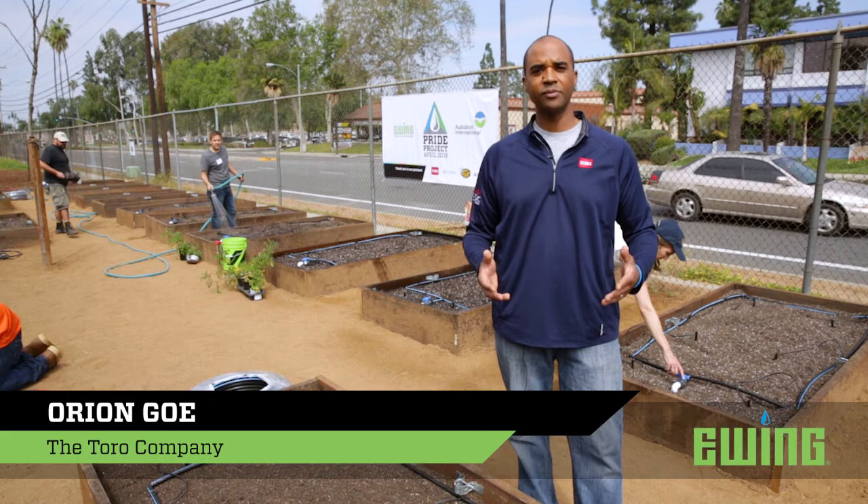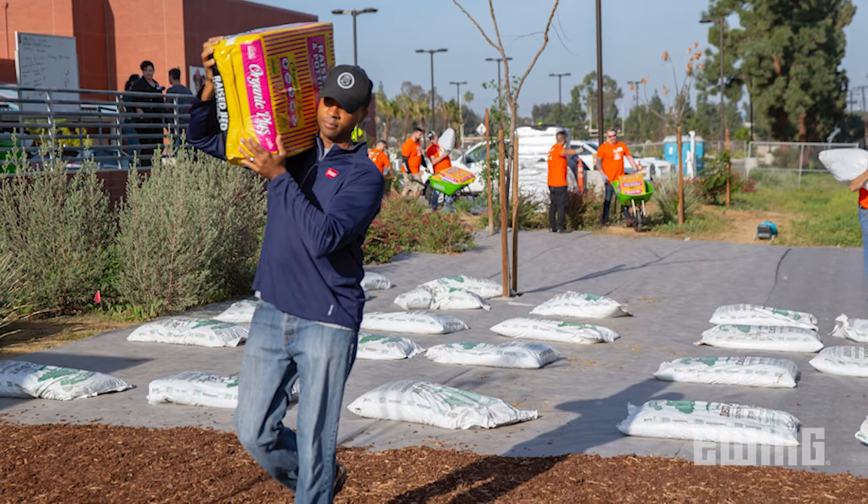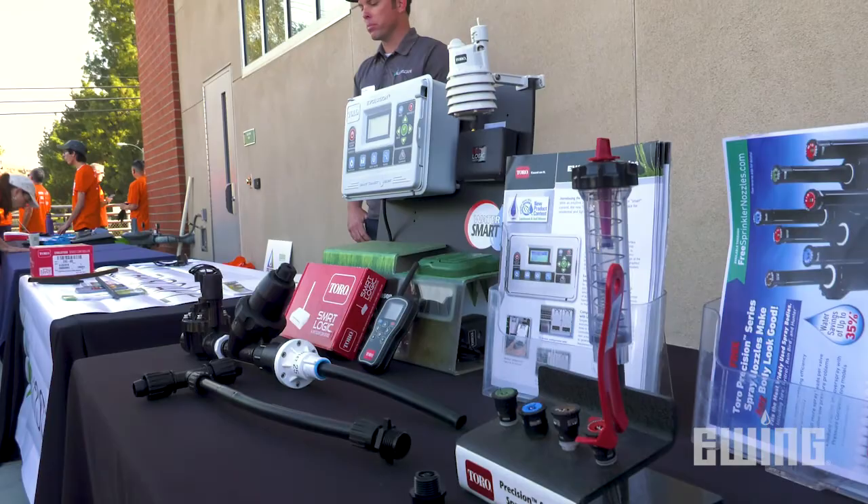Toro is all about our community. When we can help our partners like Ewing Irrigation build a community, or partner with the California School for the Deaf here in our hometown of Riverside, California, it meets all of our needs, all of our objectives, and all of our goals as a company.